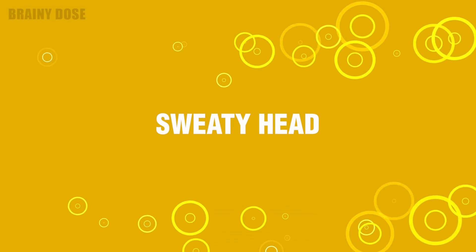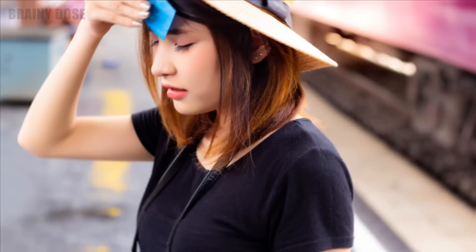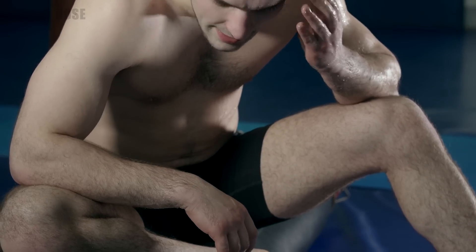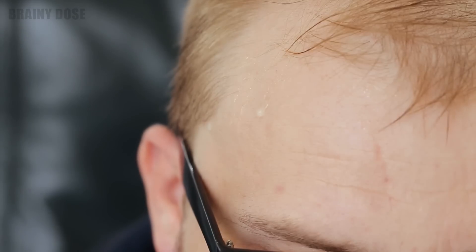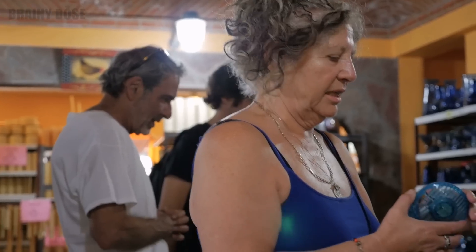Number 7 – Sweaty Head. When your body temperature exceeds 98.6 degrees Fahrenheit or 37 degrees Celsius, you perspire in order to lower your body temperature, which is entirely natural. Perspiration even serves to eliminate toxins that gather in fat cells under your skin. However, if your head is sweating while the rest of your body is not, it could be an indication that you may not be getting enough vitamin D.